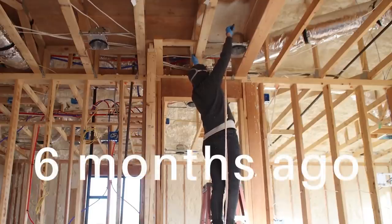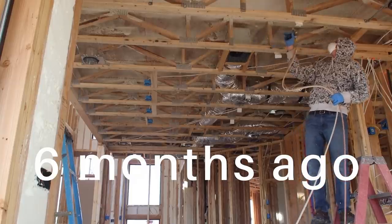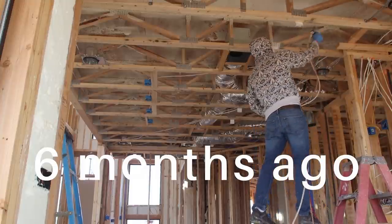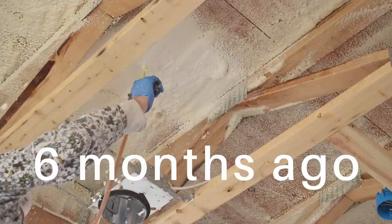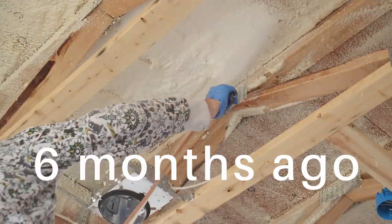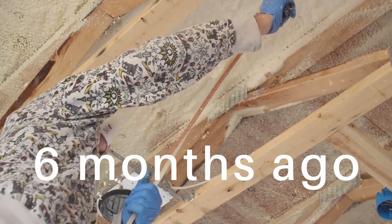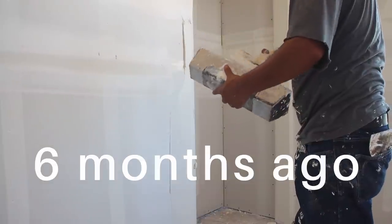Several months ago, after we were done framing but before we had the drywallers come in, Bryce and I suited up and applied spray foam insulation to the floor joists and underside of the subflooring upstairs. Even though we knew we wanted to install carpet flooring upstairs, we still wanted to take every step possible to prevent noise from transferring all around the house. After the insulation came drywall and then paint.